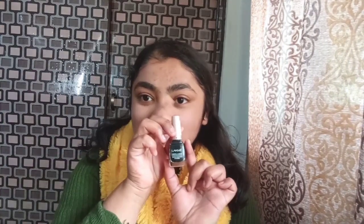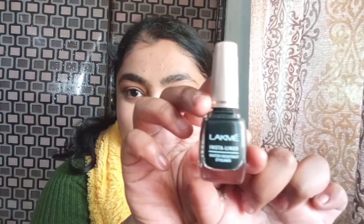I love using this powder. Now for the second step, I will be using my Insta eyeliner and I'll line it up over my eyes.